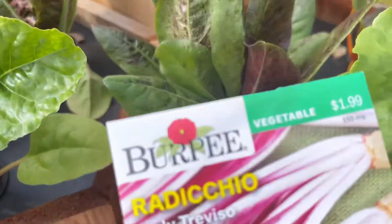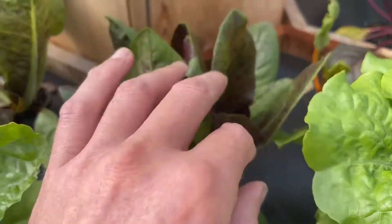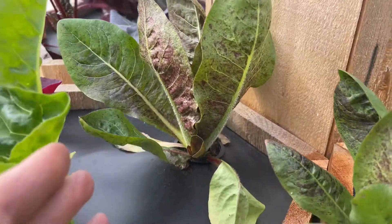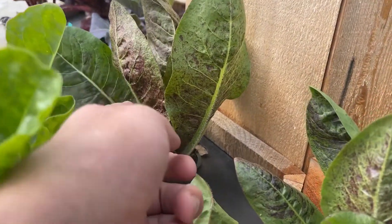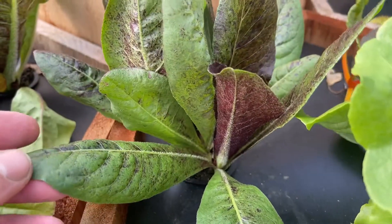This is radicchio. At first they're green and they're kind of open, and then they start pulling themselves upright and flushing themselves red, and eventually they'll turn red and white. So I just think that they're fascinating.